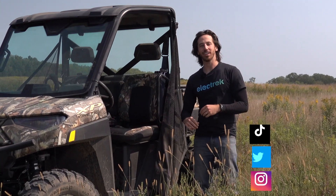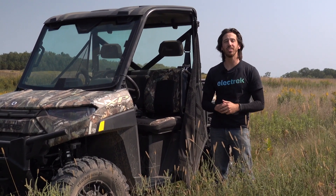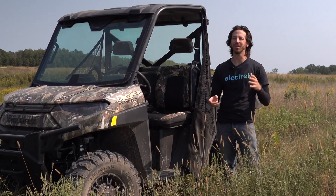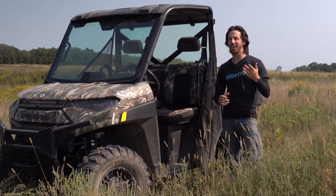Hey everyone, Micah here with Electrek. Today I'm coming to you from Wyoming, Minnesota where I'm out here visiting Polaris at their headquarters and we are testing the all-new all-electric Ranger XP Kinetic. This thing is wild — the power, the torque, we've been playing with it all afternoon and it is just crazy. Come along with us, you gotta experience it.